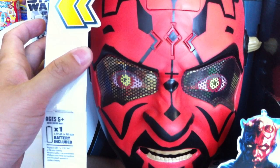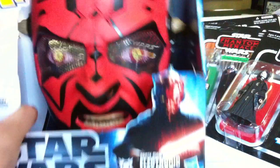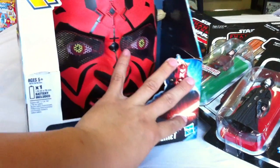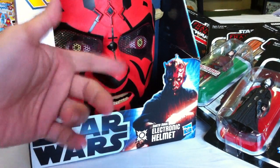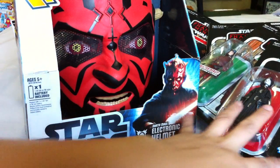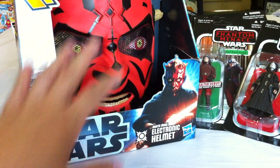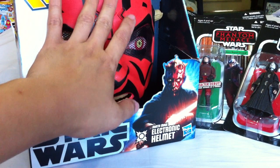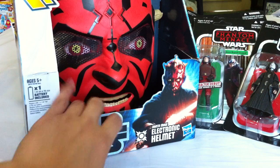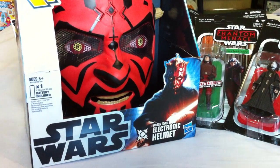I used to paint myself like Darth Maul for Halloween back in college but couldn't do it anymore because it was bad for your skin, so this mask is a really welcome relief. Pretty cool — I can be Darth Maul again this Halloween.